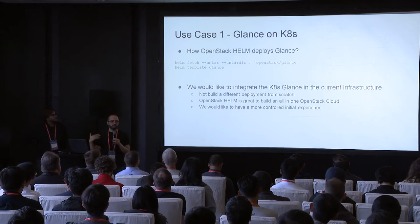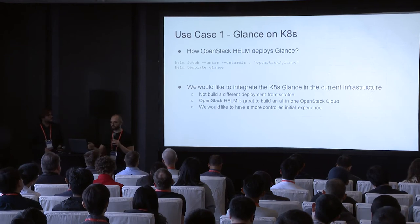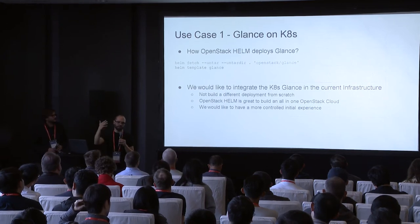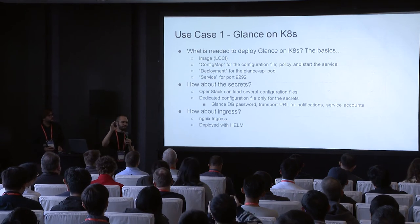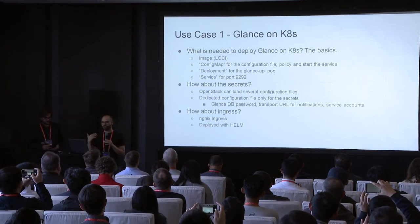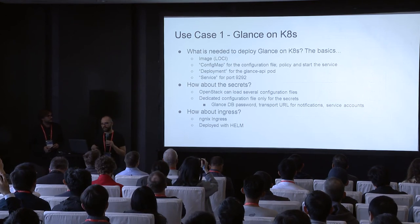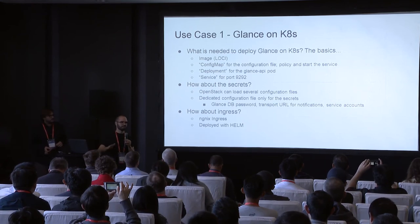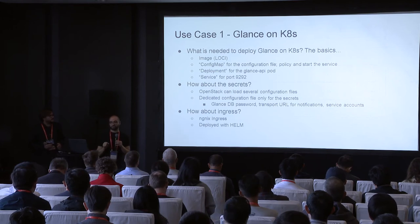So the first thing we did was look at what was done, pick a simple service like Glance, and see what Helm is doing behind the scenes. You can do helm fetch to get the charts and templates and see all the steps, all the manifests, all the YAML generated by Helm. What are the basic components to deploy an OpenStack component using Kubernetes? We need an image, a ConfigMap for the service configuration, a Deployment to trigger the Glance API, and a Service to expose it outside. That's basically it for a simple service like Glance. If you look into Helm, there's a lot of stuff there that we actually don't really need for the simplest use case. So let's start simple.